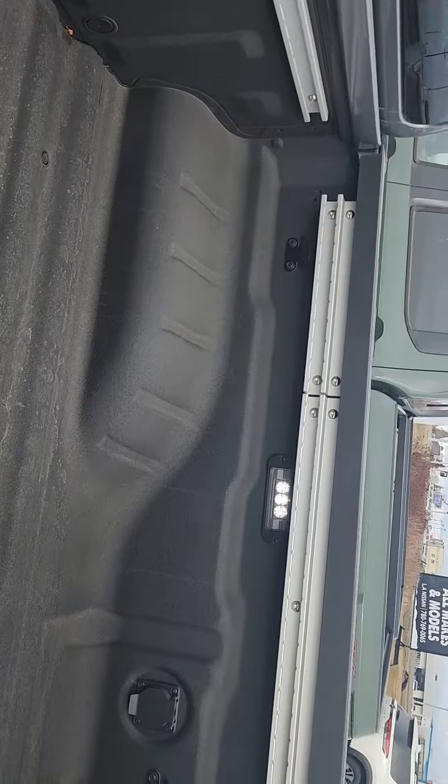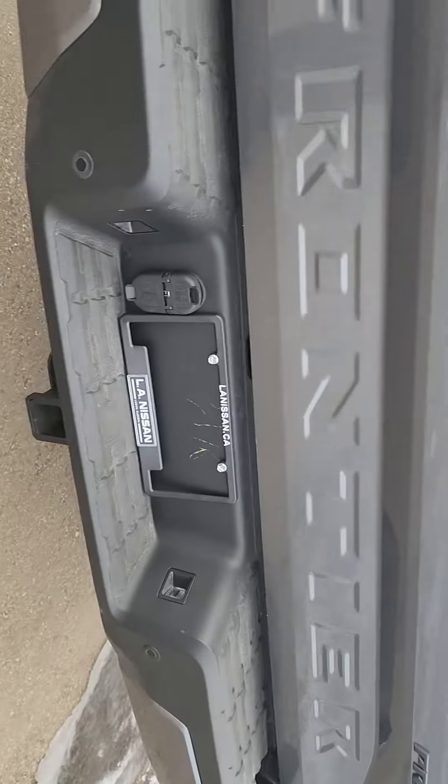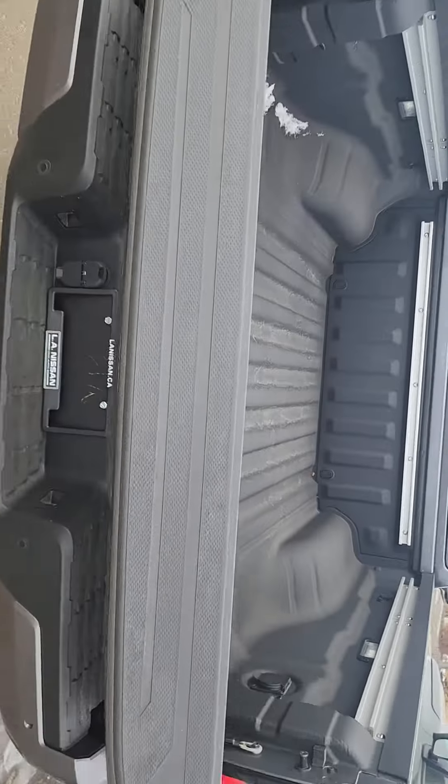Spray-in bed liner. You do have the lights and utility tracks. Come to the back — all the towing equipment is ready to go, and just an easy drop tailgate.